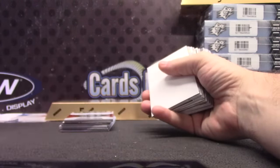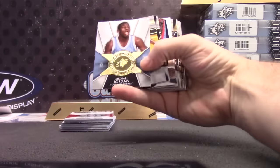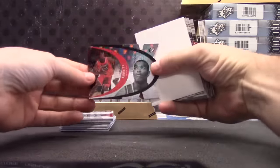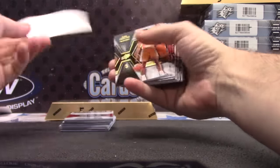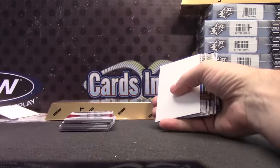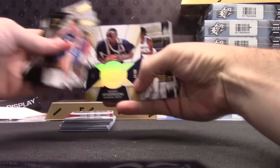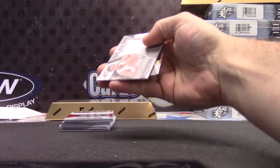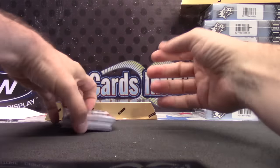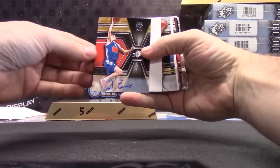Oh yeah, Alonzo Mourning. I'm going to check that out. Michael Jordan — this one's numbered as $7.99. TJ Warren X. Alfred Payton, another nice rookie. $99, Kenny Anderson. Gary Harris jersey.